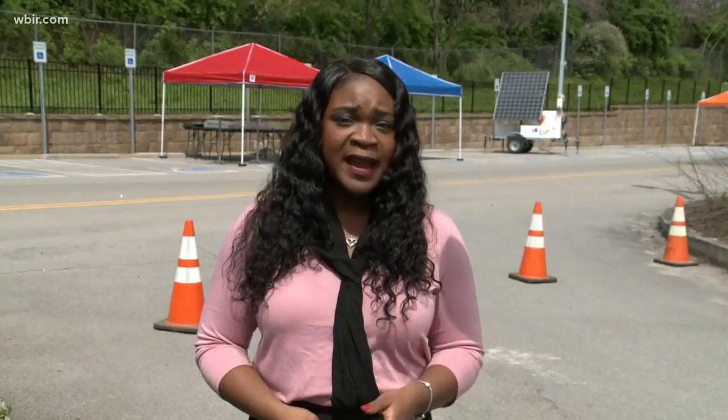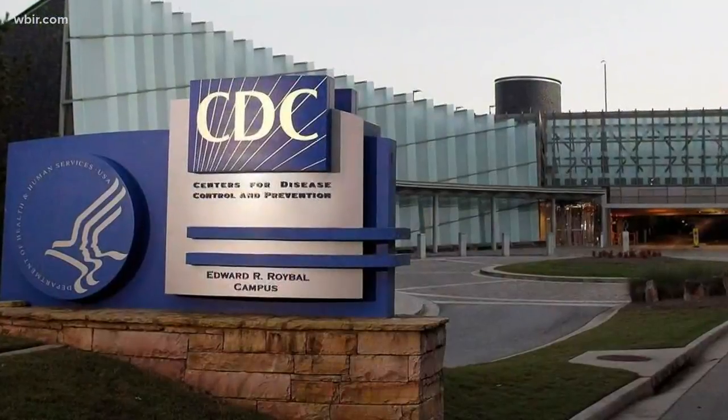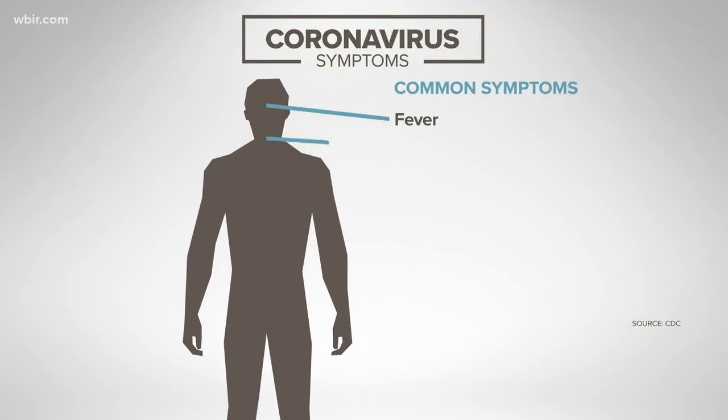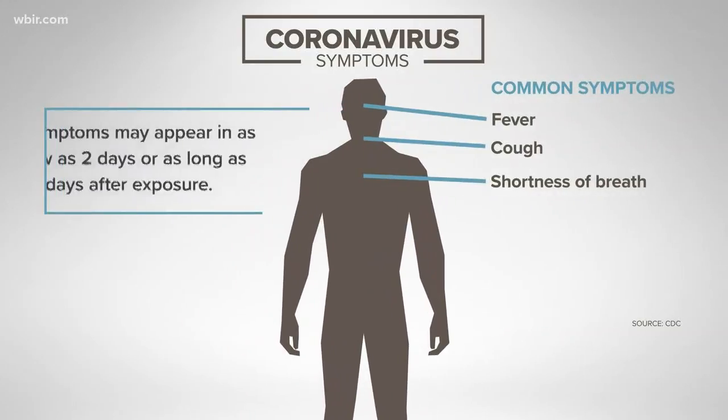This is day one of two for screenings here in Knox County, this Friday and Saturday. To be tested for COVID-19, you must meet the CDC's guidelines. Those symptoms include fever, shortness of breath, chills, cough, or recent exposure to someone diagnosed with COVID-19.